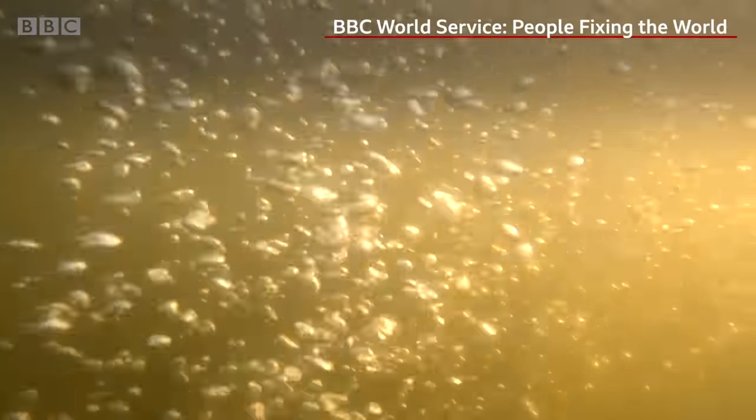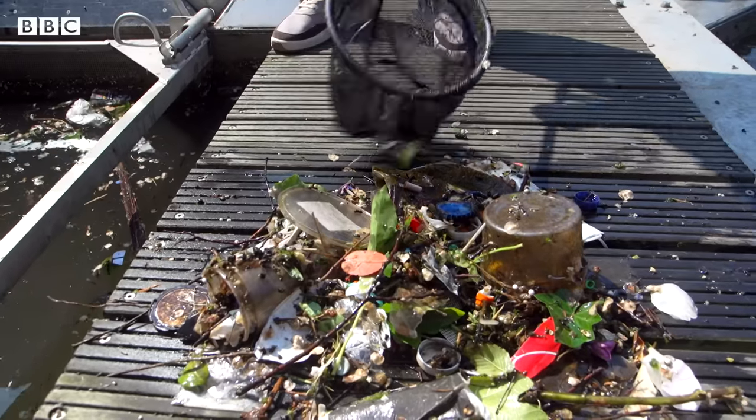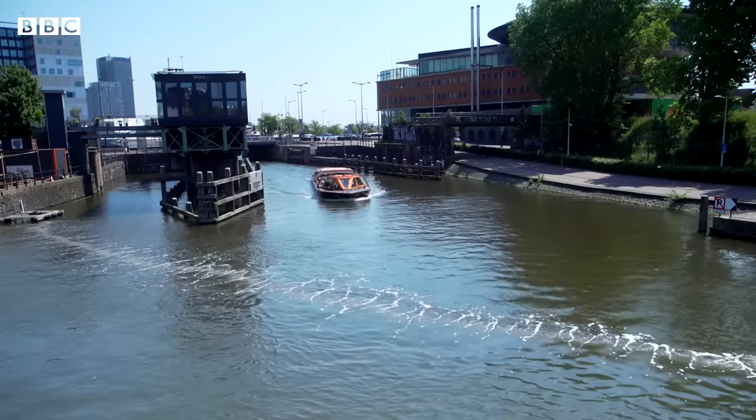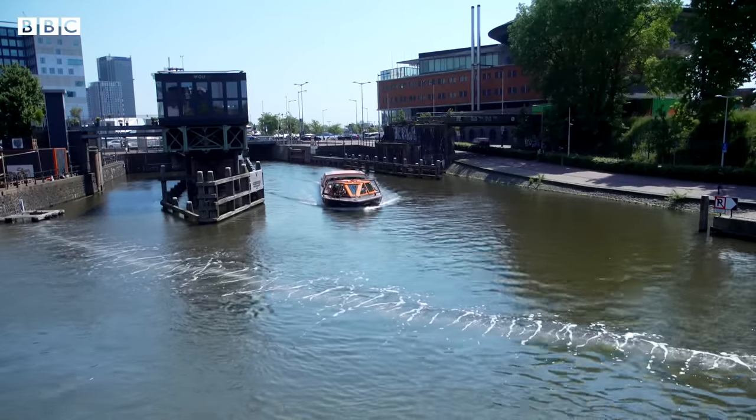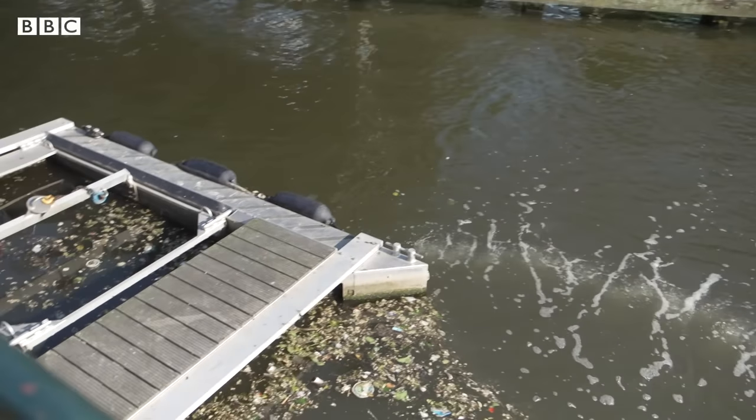These bubbles are helping to stop plastic from reaching the ocean. Behind me you see the bubble curtain of our bubble barrier system. Philip Ehrhorn is part of a team of scientists who came up with this clever way of catching plastic on one of Amsterdam's canals.